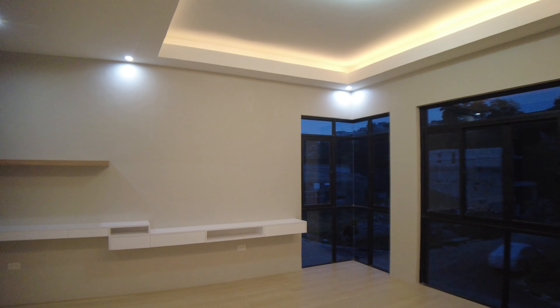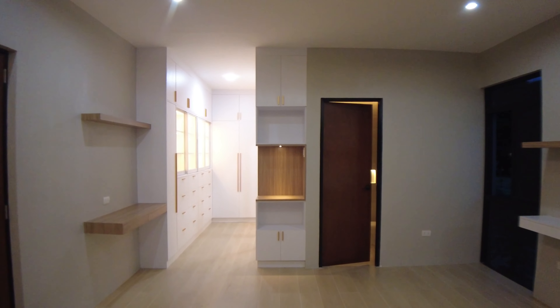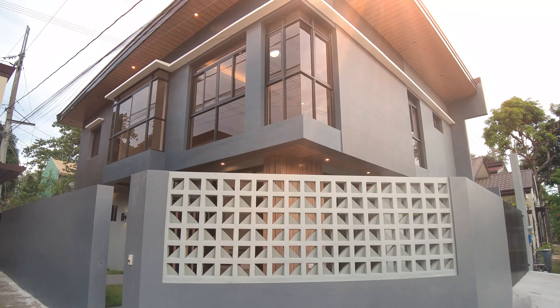Good day everyone, I'm Phelan here. We are in front of a two-story modern house for sale here in Edgewood Place in Antipolo City. This is her dream home.